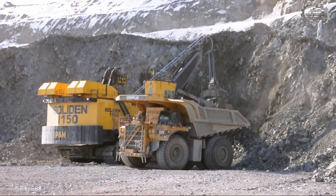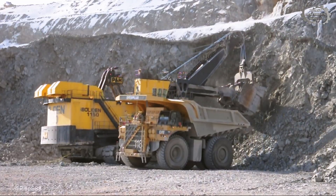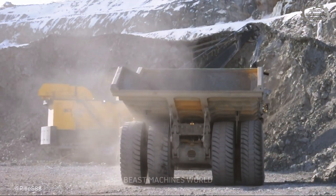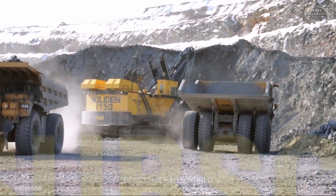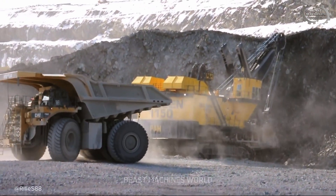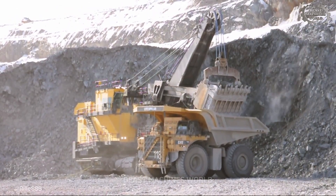We've explored some truly insane heavy equipment today. The question is: which one of these mechanical giants are you adding to your fantasy fleet? Let us know your favorite in the comments below. Don't forget to subscribe and hit the notification bell to join our community and never miss another video on the biggest, heaviest, and most powerful machines on Earth. Thanks, guys.